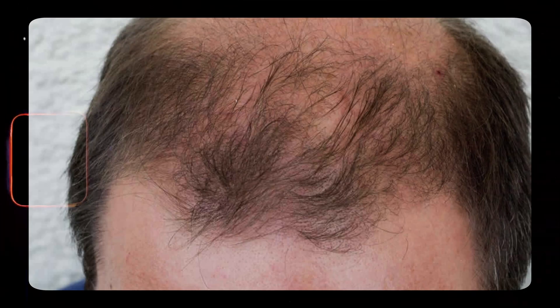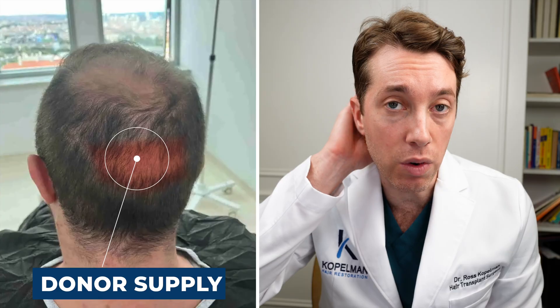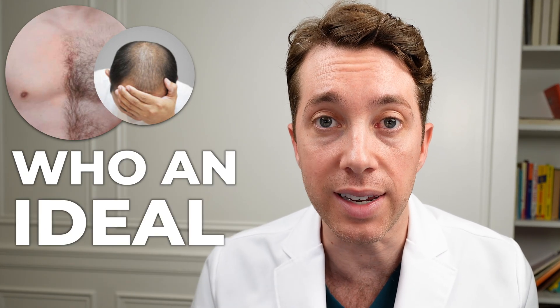Can you transplant beard hair or body hair to the scalp? This is a question that I often get asked, because people who have severe hair loss are concerned that they might not have enough donor supply. So together, we're going to explore what a body hair transplant entails and who an ideal candidate is.